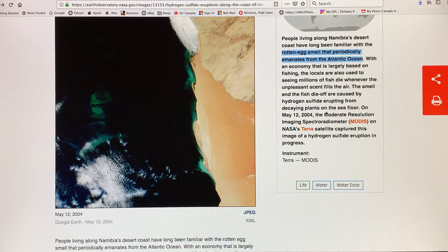The smell of the H2S and the fish die-off are basically caused by hydrogen sulfide erupting from decaying plants on the seafloor. In an anoxic environment with no oxygen, microbial decomposition of the plants produces methane and hydrogen sulfide. If you get shoaling — this mass of water containing hydrogen sulfide moves up into shallow waters because of ocean currents or wind patterns — then you get a big release of hydrogen sulfide.